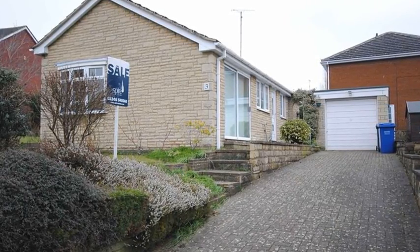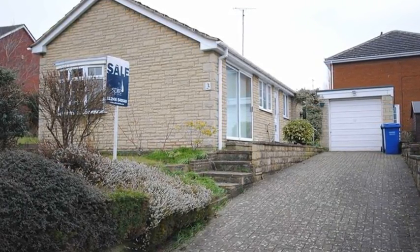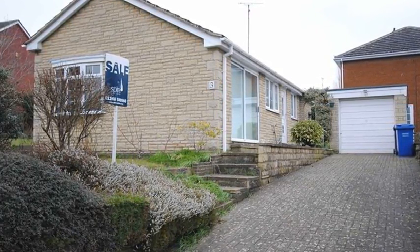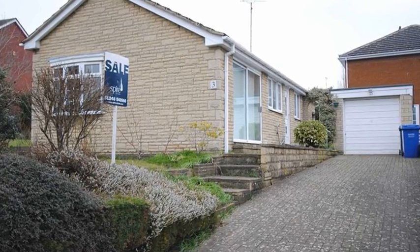This stone-built, two-bedroom detached bungalow, which is brought to the market with no chain, is situated close to the amenities of Wingerworth, and benefits from driveway parking for three vehicles, and there is a detached garage.